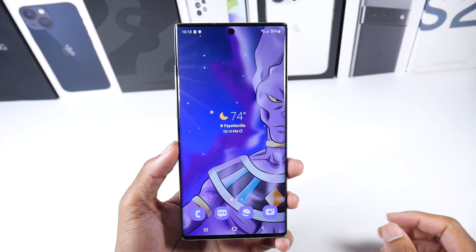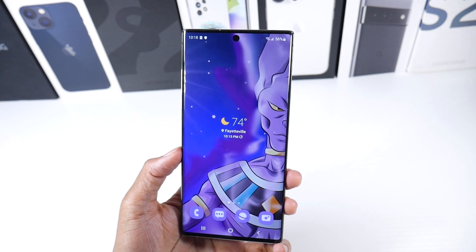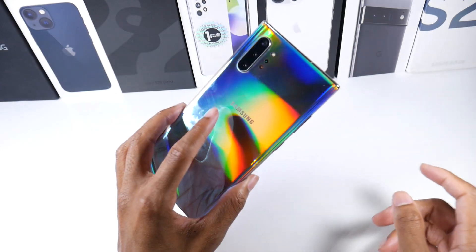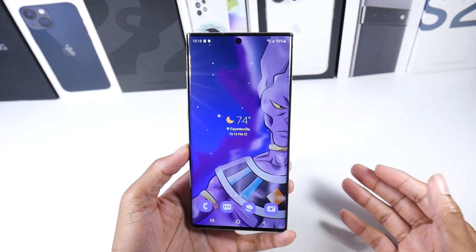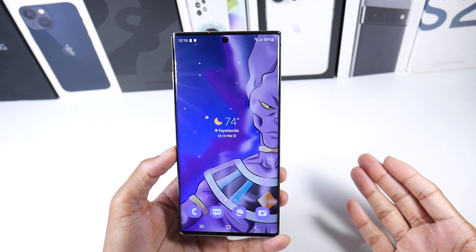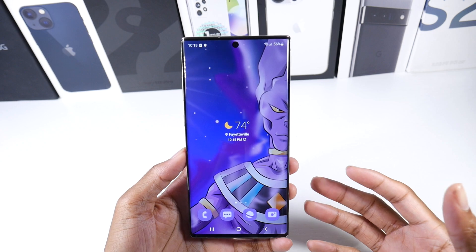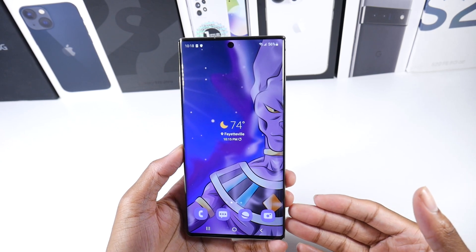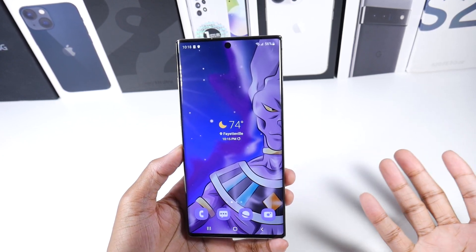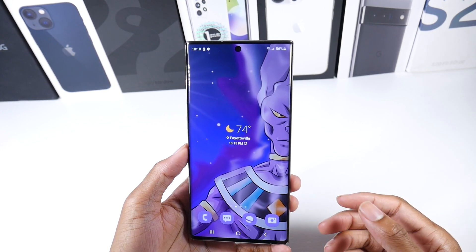If you haven't seen any of my Note 10 Plus videos, I have a lot of comparisons with this phone. I consider it one of my favorite phones to recommend because I think it's aged the best and the price is great now. Check out that Galaxy Note 10 Plus vs S22 Ultra video — it still holds up extremely well for around $350 compared to the S22 Ultra at $1,200.